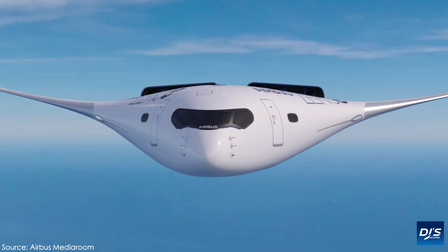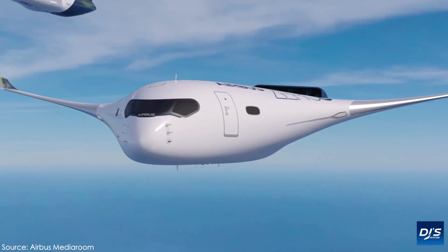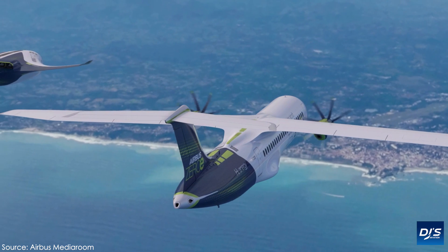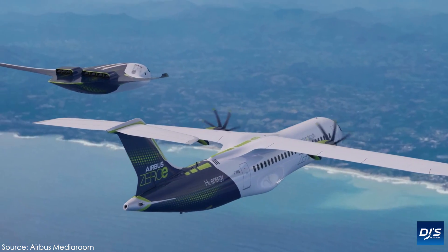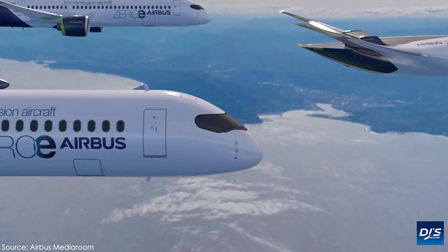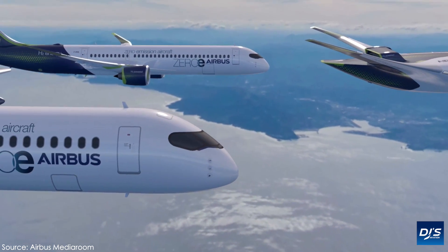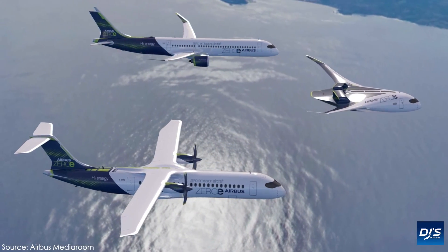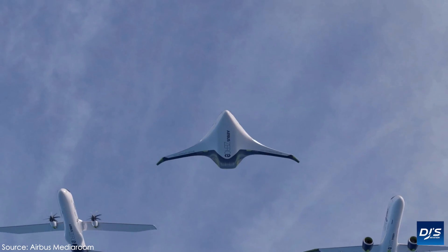Now that you've seen these aircraft, what are your thoughts? Do you believe they could work in the future? Is this something you personally see realistically occurring in 15 years, or do you see it potentially going to 20 or 25 years? Let me know down below, and as always, thanks very much for the continued support. I'll see you all in the next video — take care and stay safe.